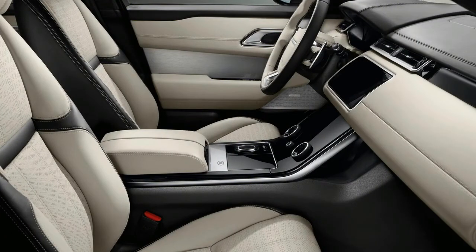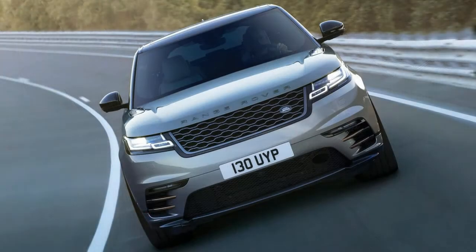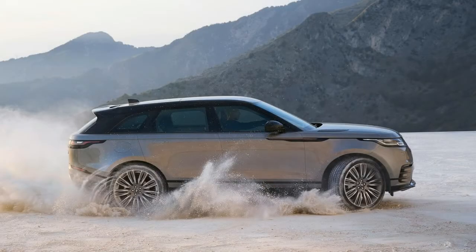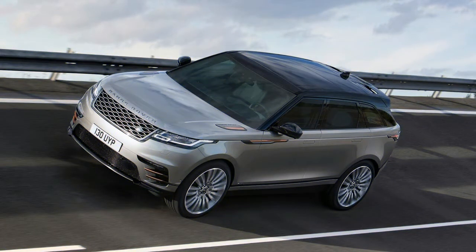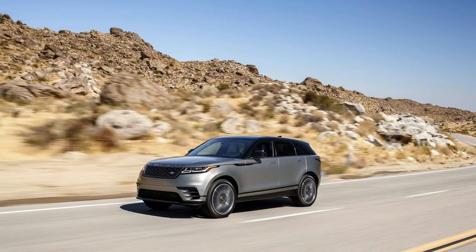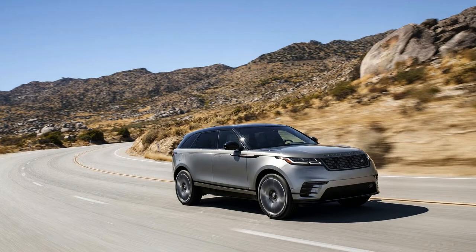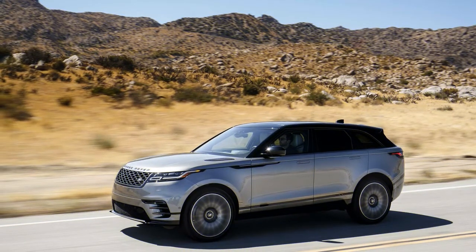According to Range Rover, 1 in 10 buyers will opt for the available turbo diesel, and it's hard to argue against conventional wisdom. At just $1,500 over a comparably equipped turbo 4, the turbo diesel is modestly priced, but its value is only found in long highway jaunts. Off-road fans may appreciate the diesel's 317 pound-feet of torque low in the rev range, but not many will consider a Range Rover with 20-inch wheels anyway. The standard 8-speed automatic is a willing, whisper-quiet assistant to all engines, with only slight hesitation to kick down gears in the turbo 4 for a highway pass. Paddle shifters help.